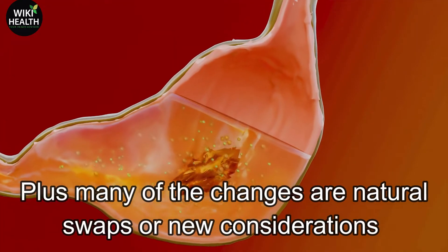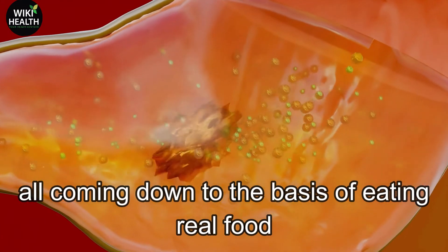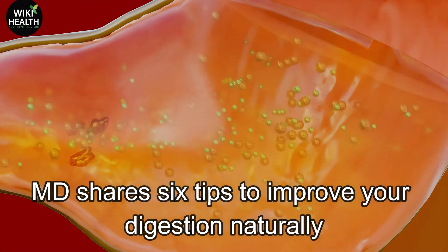Plus, many of the changes are natural swaps or new considerations, all coming down to the basis of eating real food. Gastroenterologist Christine Lee, MD, shares six tips to improve your digestion naturally.